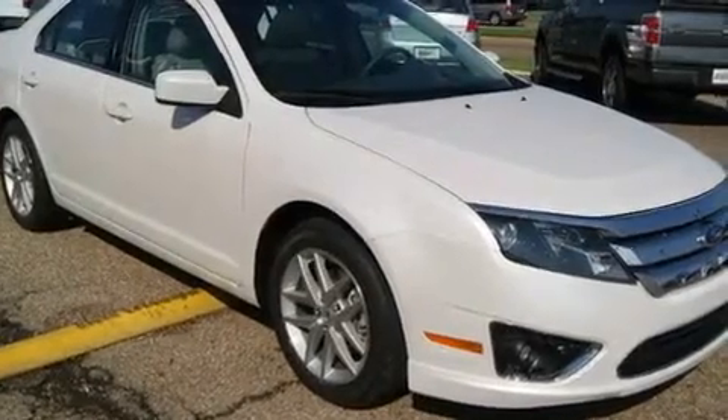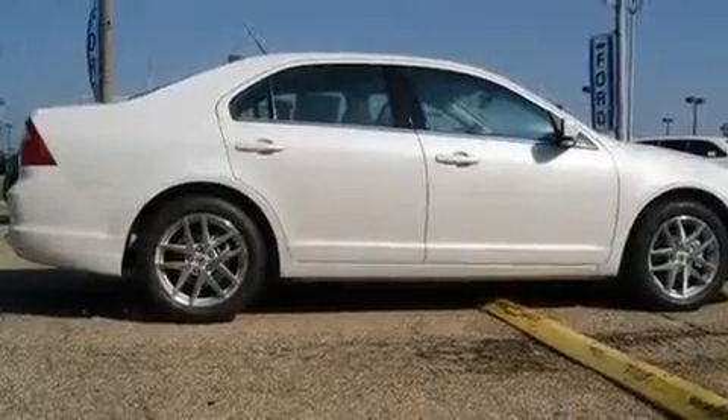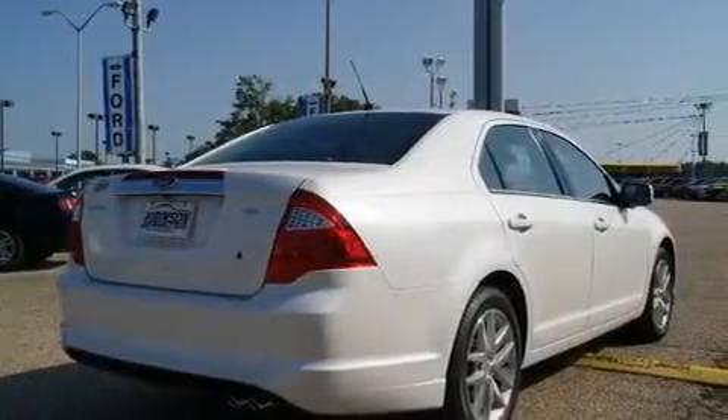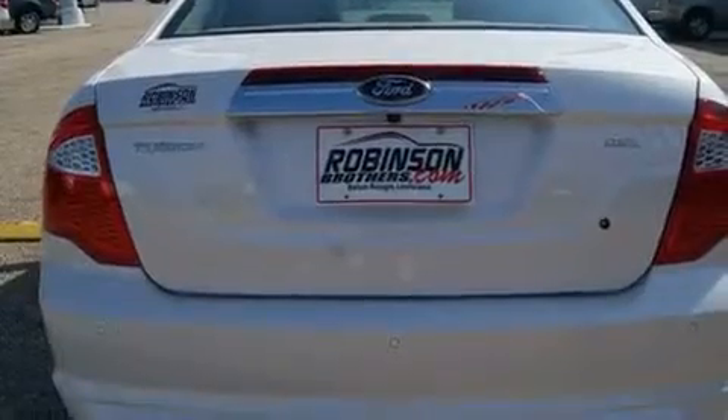Its top features include heated seats, solar-tinted glass, cruise control, satellite radio, a leather-wrapped steering wheel, performance tires, 12-volt power outlets, a low-tire pressure indicator, air conditioning with automatic climate control, and an anti-theft protection system.